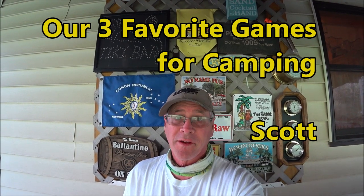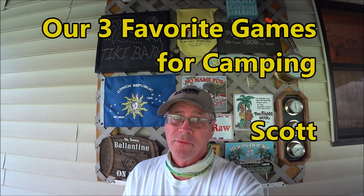Hey, welcome to Bikes, Boats, and Bivouacs. Today I'm going to show you our three favorite games to take along when we go camping.